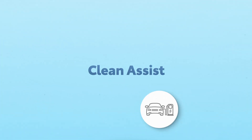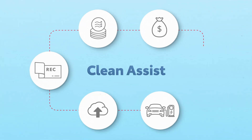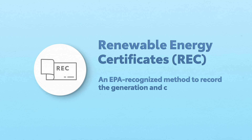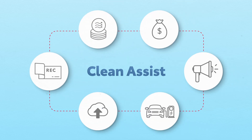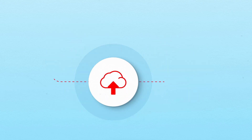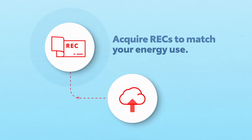But with CleanAssist, they still can be. And that's thanks to renewable energy certificates, an EPA-recognized method to record the generation and consumption of green energy. You see, every time you charge up, Toyota can use vehicle telematics to collect the amount of electricity consumed. Then it's as simple as procuring the equivalent certificates in this amount, effectively matching your regular energy with renewable energy.